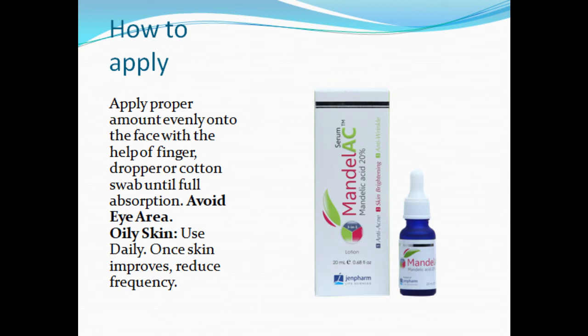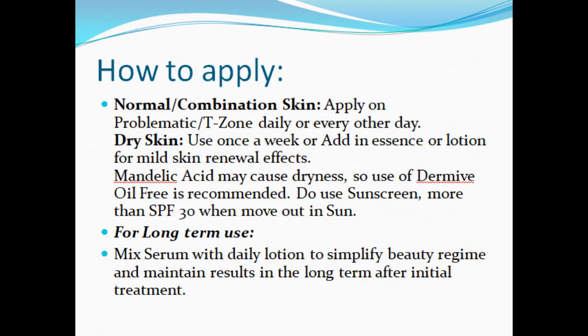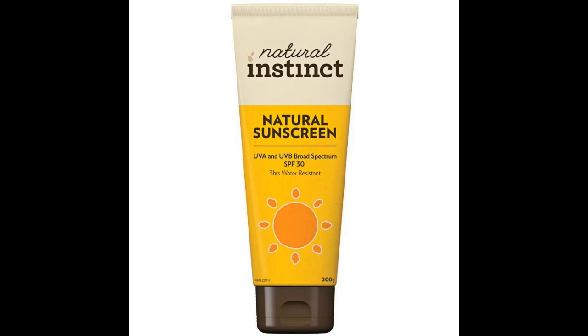Oily skin: use daily; once skin improves, reduce frequency. Normal-combination skin: apply on problematic or T-zone area daily or every other day. Dry skin: use once a week, or add in an essence or lotion for mild skin renewal effects. Mandelic acid may cause dryness, so use of Dermiv oil-free is recommended. Do use sunscreen with more than SPF 30 when going out in the sun.